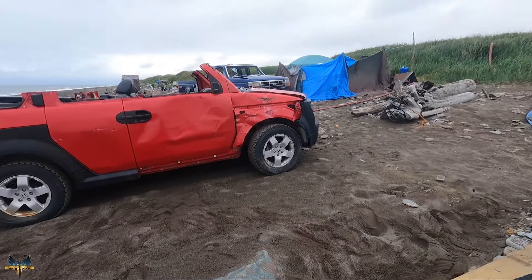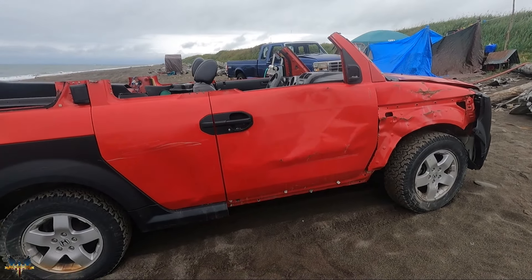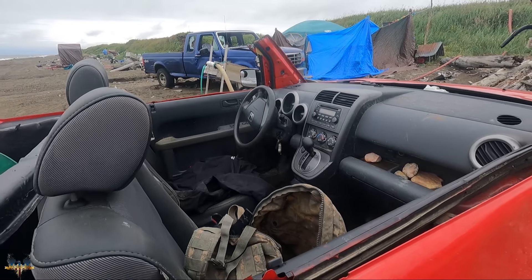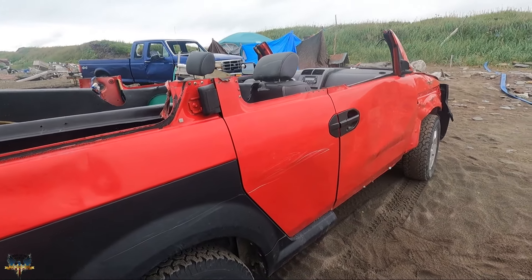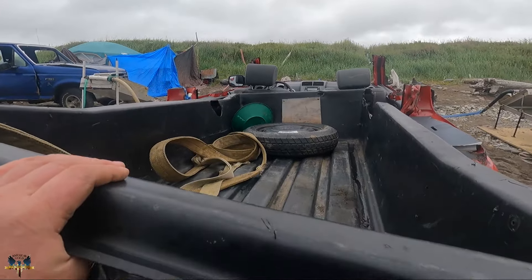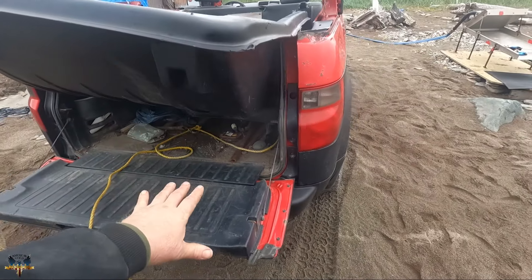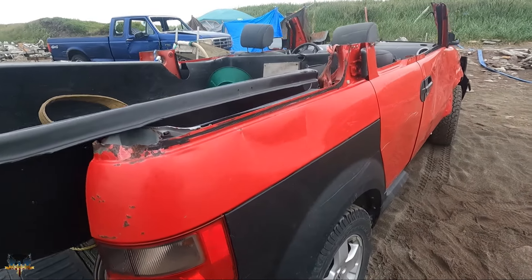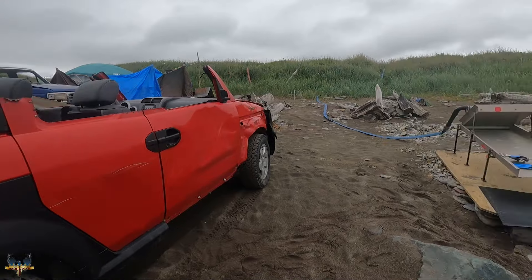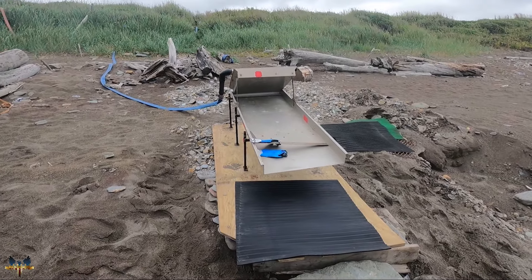The other new thing is my new convertible — this thing is sweet. It's all-wheel drive, good clearance, almost a new car with only 30,000 miles. It was obviously in an accident; Vernon got it really cheap and they had to cut the top off, but it runs great. It's basically a big tub so I can fill it with sand. I'll be running loads from down the beach to my new miracle mat sluice.